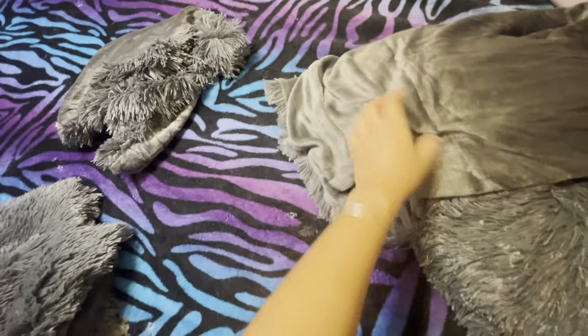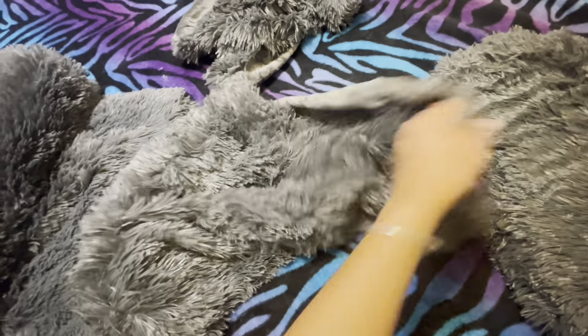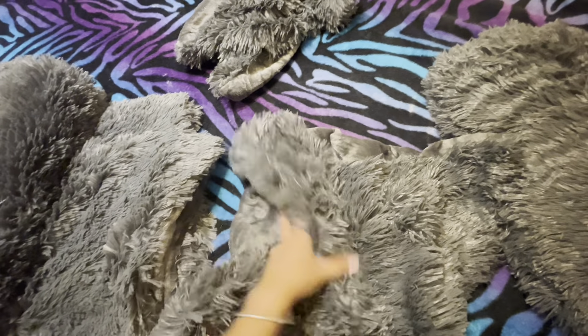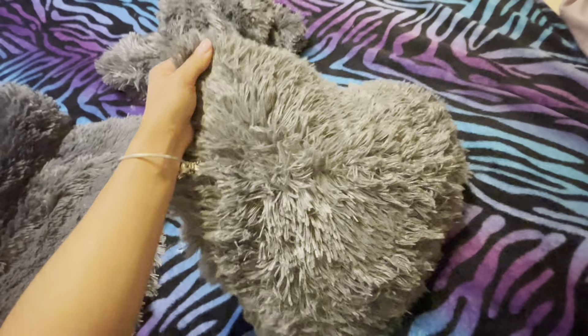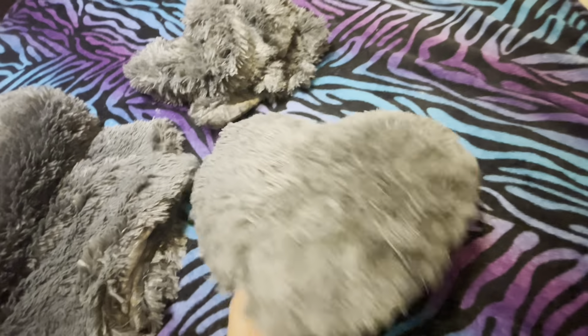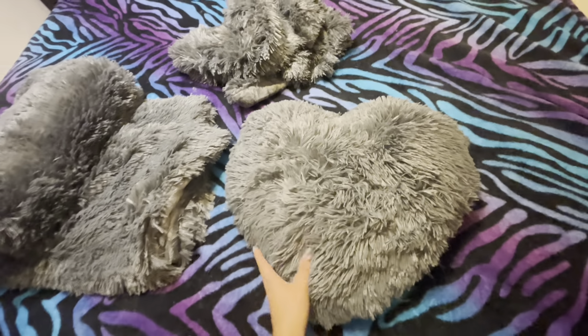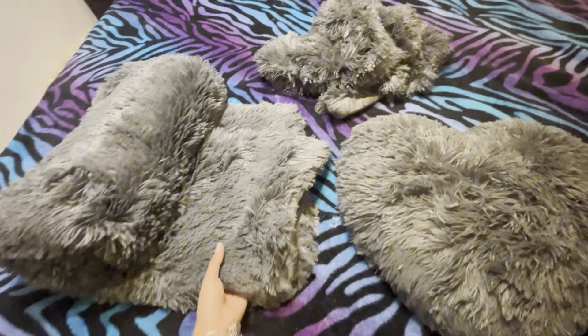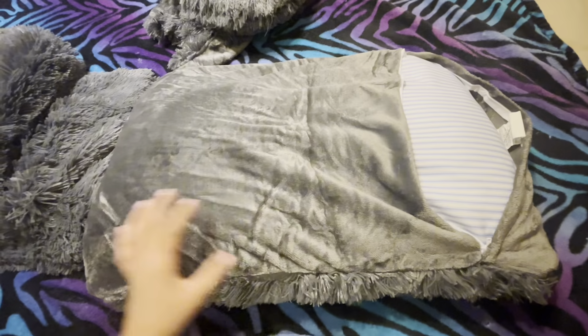It came with one, two pillow covers. And the best part of the product is that it also came with a pillow in a heart shape — it's really, really beautiful and so soft. I'm going to try to put it on my bed and then show you how it looks.